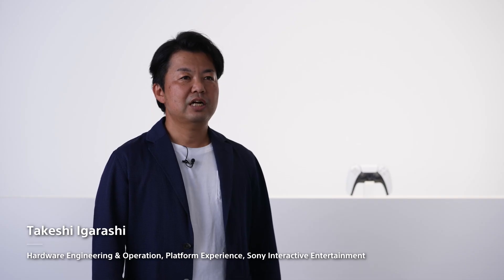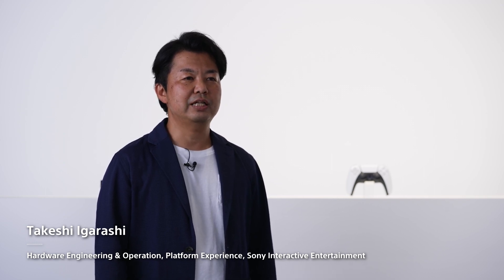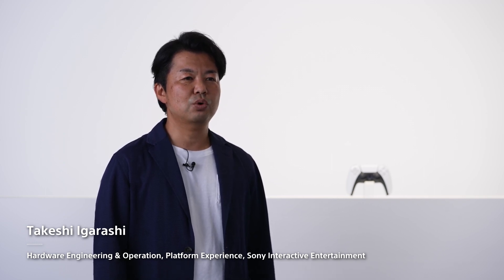At Sony Interactive Entertainment, I led the effort to design and develop Tempest 3D audio. I love music, and my childhood dream was to compose or stay close to people who make music. At SIE, I led the design and development of the DualSense wireless controller. I've also always liked making things, and my desire to wow people everywhere keeps me going.